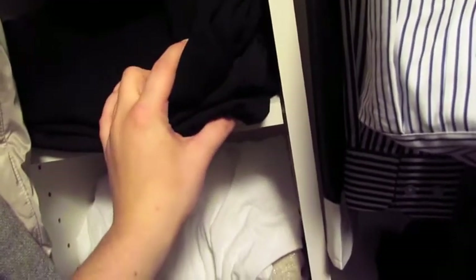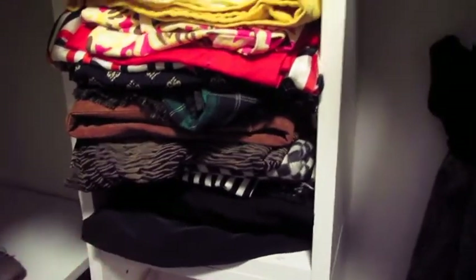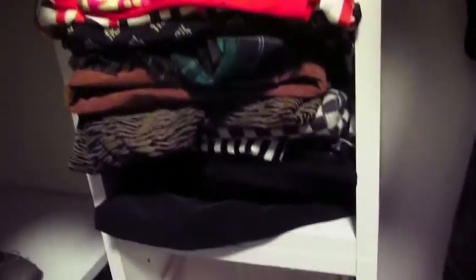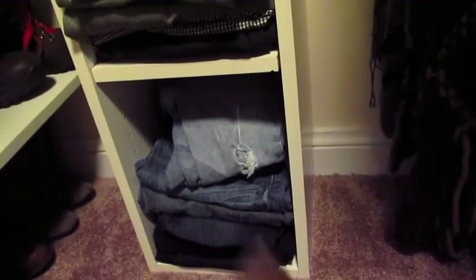And then to the left of that — it's really dark — but these are like black suit pants, things you would wear to an interview or something. And then this shelf is all skirts — dark to light, all sorts of skirts, short ones, long ones. And then underneath that I have casual pants: capris, cargo pants, shorts, stuff like that. And then underneath that I have jeans, from darkest to lightest.